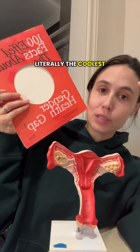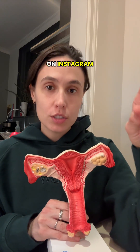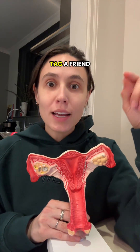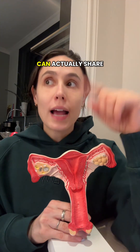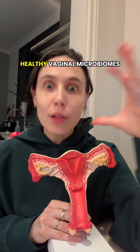This is literally the coolest thing in the world. It's a super easy giveaway — just follow Evie on Instagram at Evie, tag a friend in the comments, and then you can share the giveaway post to your story for an extra entry. So new year, healthy vaginal microbiomes, let's go.